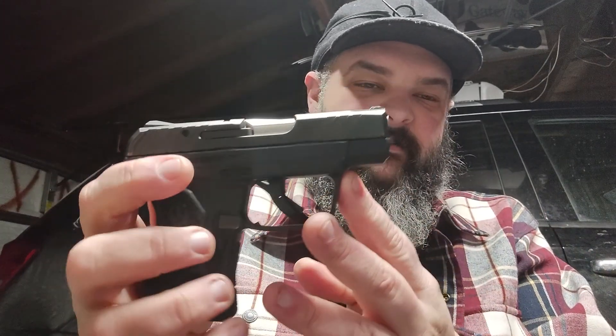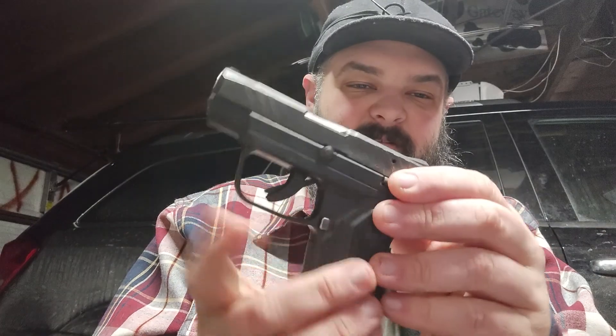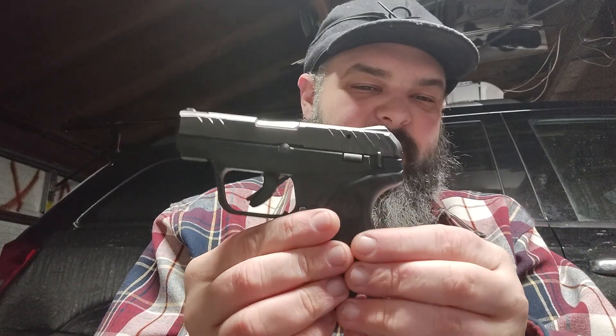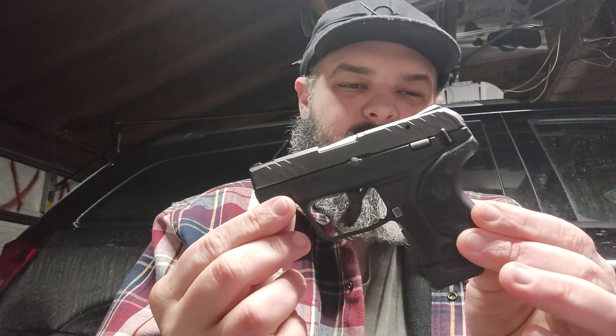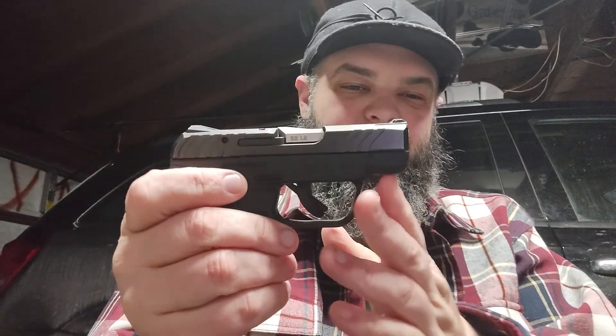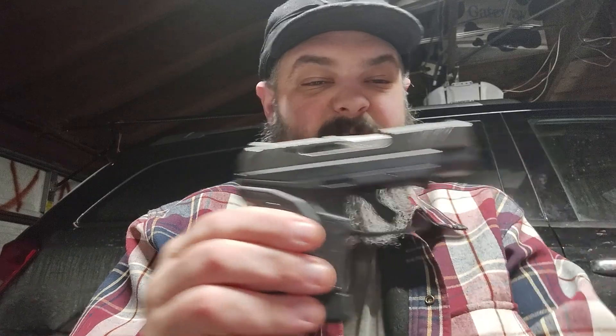Nice little gun. .22 long rifle is not my first choice for carrying, but sometimes you just need something small like this. 10 shots of .22 should take care of what you're dealing with. So that's pretty much it for today — just this little pistol. I will see you in the next one. Bye!